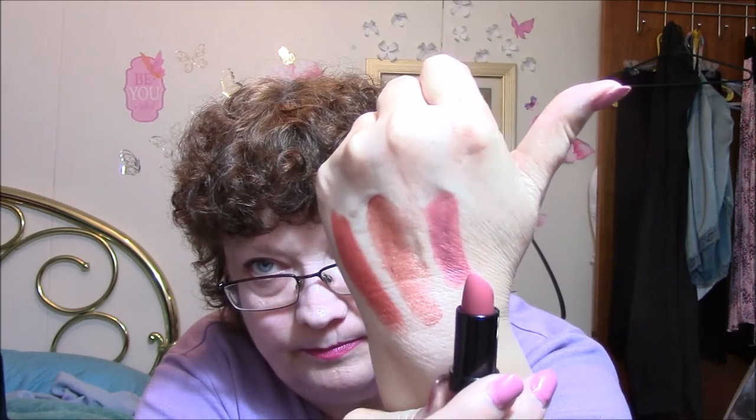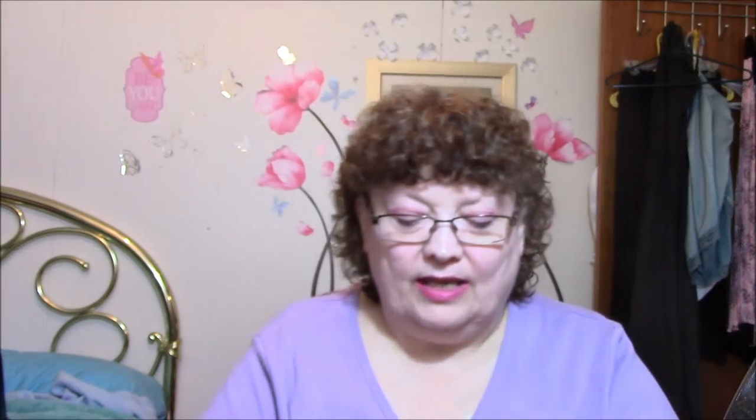Next one is a Rimmel — that's a Kate Red, number 104. I don't know if I have this or not, I'll have to look. Oh my god, this is my color! That is like a Connie perfect color right there. The next one is a Revlon Color Burst, and this is so pretty.